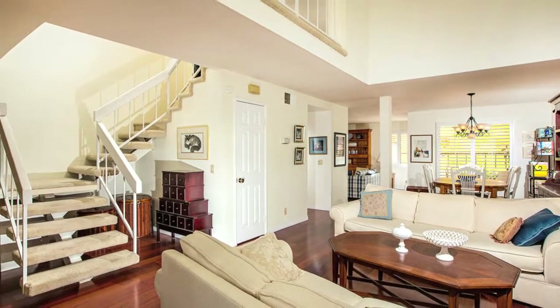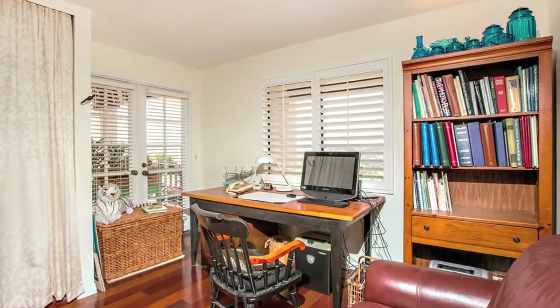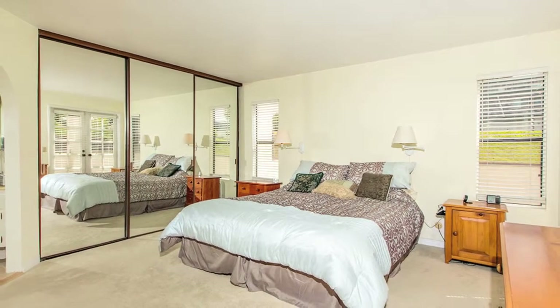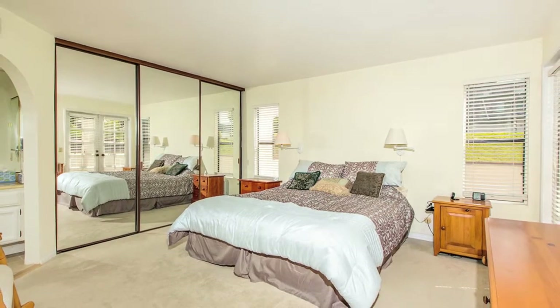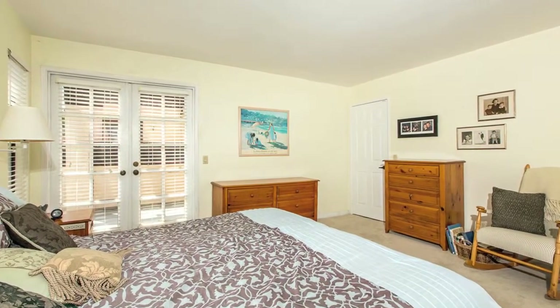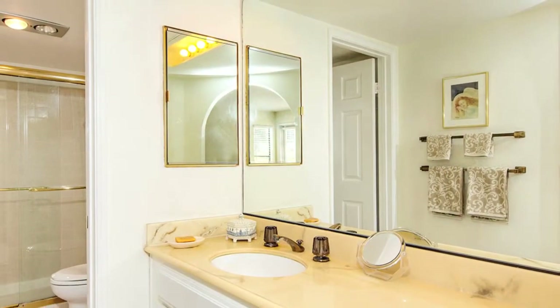Before you head upstairs, stop by and notice the view from the front bedroom, currently used as an office. Upstairs is the spacious master with yet another exterior deck. The third bedroom offers those delightful views and is a good-sized room. The two-car garage has oodles of room for storage and a workbench.